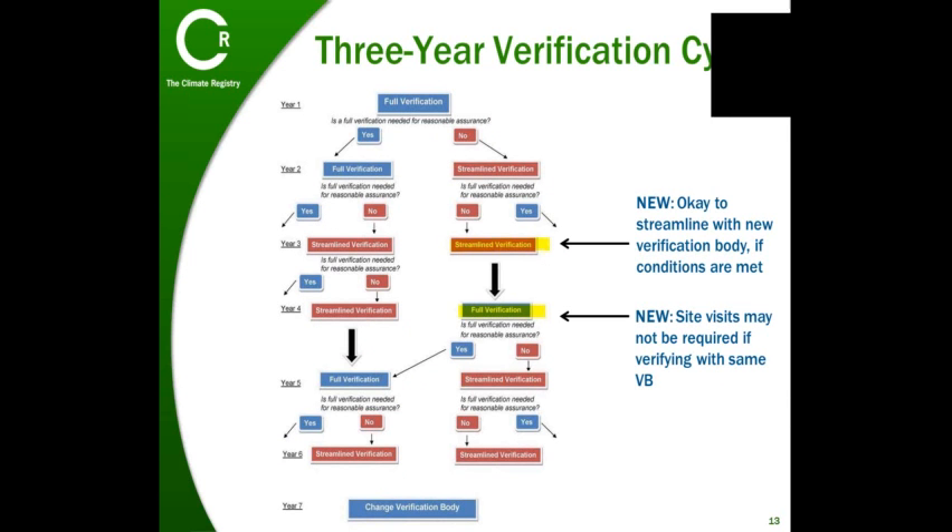Prior to GVP version 2.1, if you switched to a new verification body midway through the three-year verification cycle, you'd be required to undergo a full verification with facility visits. GVP version 2.1 allows for your new verification body to conduct a streamlined verification if certain conditions are met. The Registry also used to require facility visits at the start of the second three-year verification cycle—in other words, your fourth year of verification—but we have now introduced provisions to forego facility visits in the second cycle if certain conditions are met.